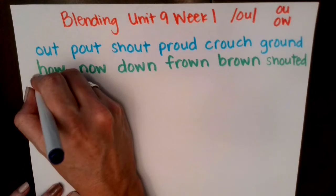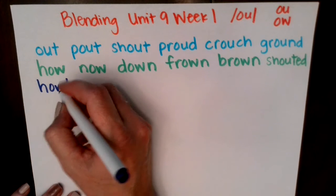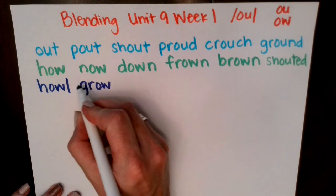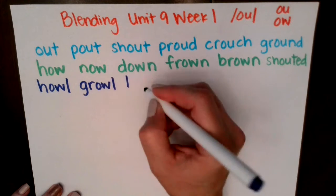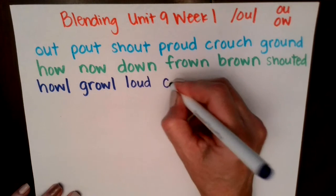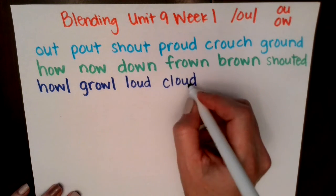Next row. Ready? Ow — howl. G, r, ow — growl. O, ow — loud. C, o, ow — cloud.